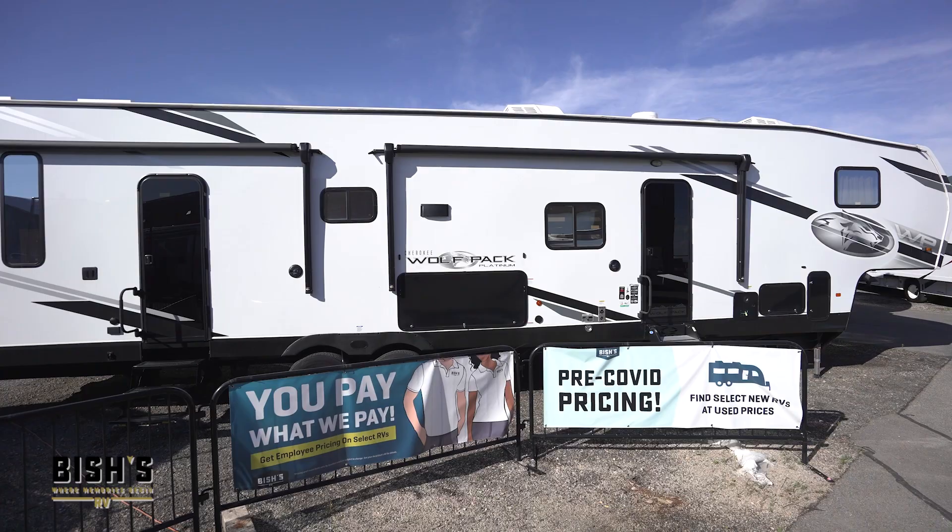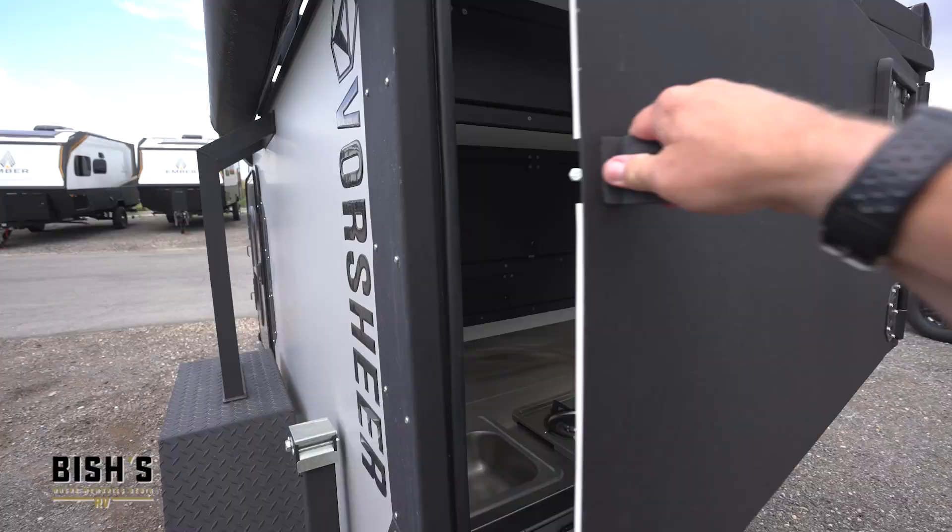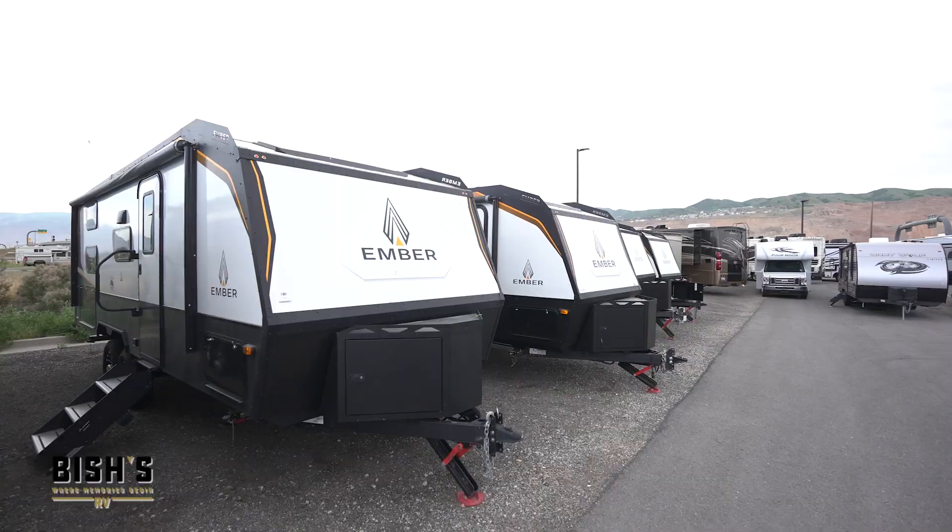Hello, my name is Darren Bailey. I'm one of the RV Outfitters here at Bish's RV in North Salt Lake. Are you looking for your next camping adventure? Check out these trailers from Ember.